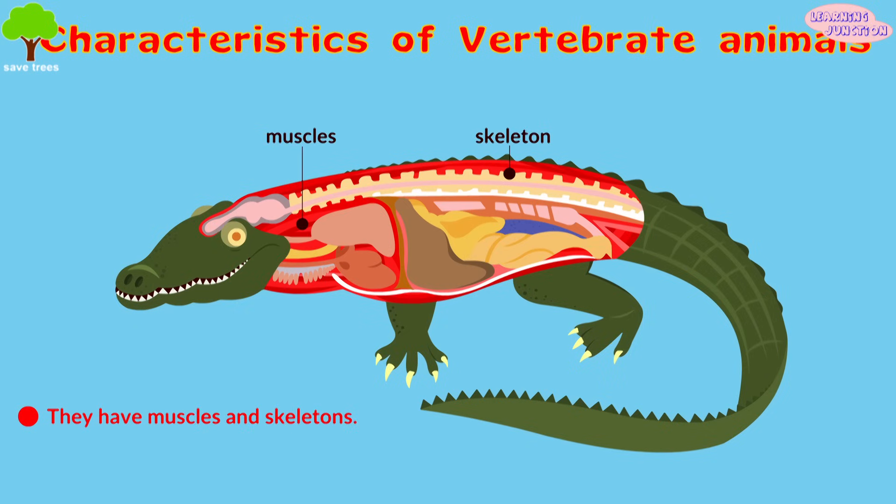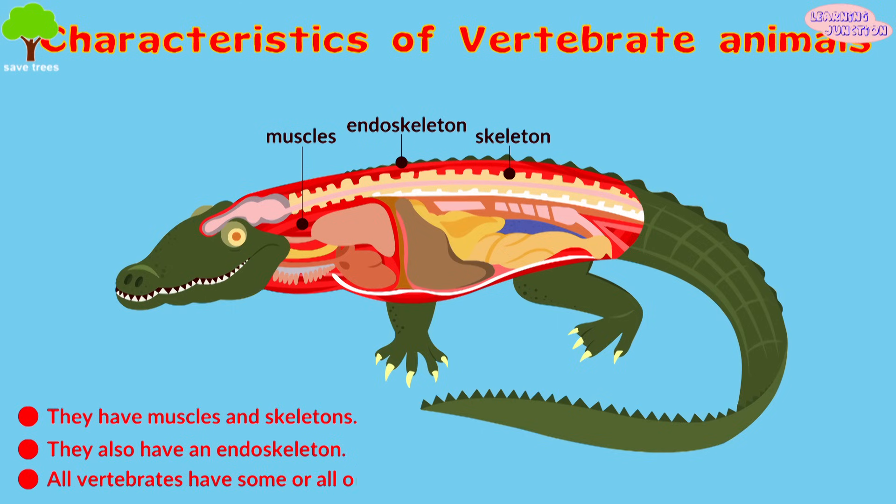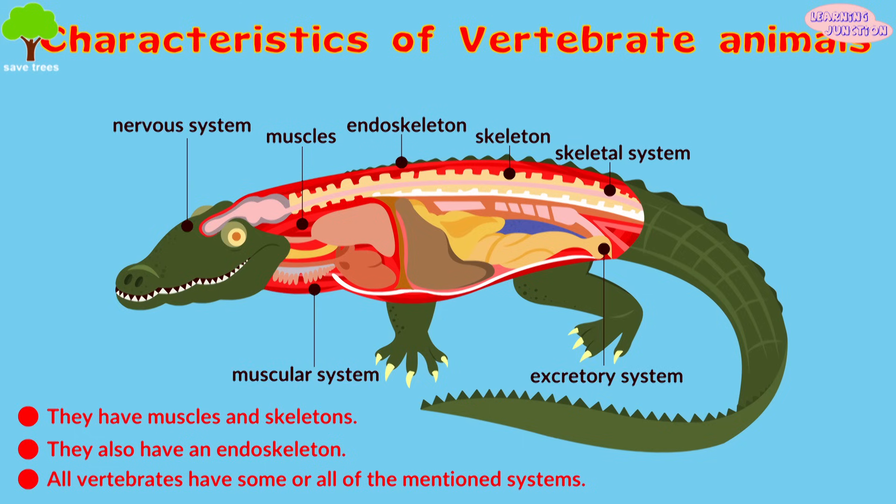They have muscles and skeletons. They also have an endoskeleton. All vertebrates have some or all of these systems: skeletal system, muscular system, excretory system, nervous system, and immune system.